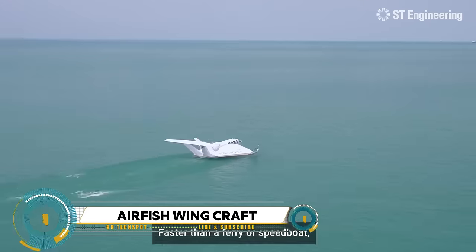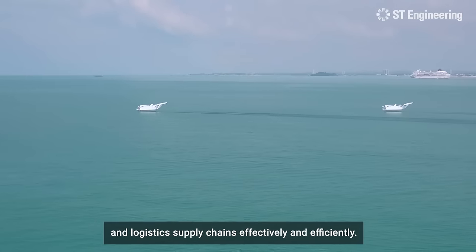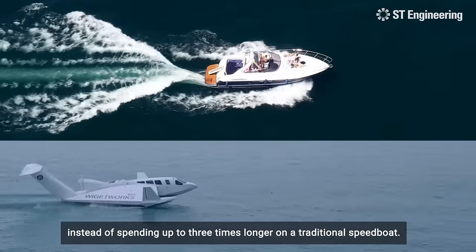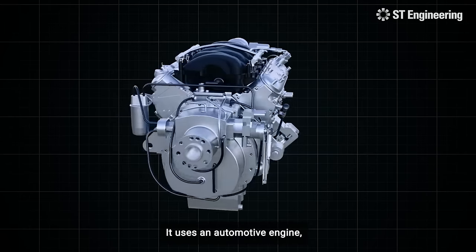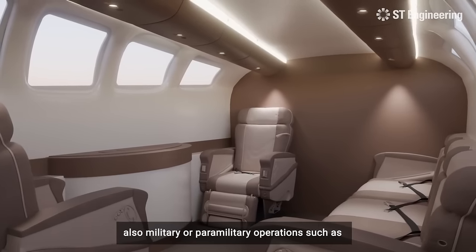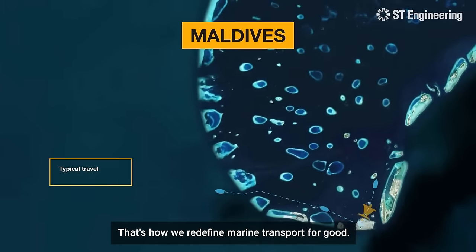The AirFish 8, also known as a wing-in-ground craft, is a unique marine craft developed by Wigetworks. This Type A class wing-in-ground marine craft is designed to take off and land on water, eliminating the need for a runway. Powered by a compact V8 car engine running on 95 octane unleaded gasoline, it has a 17m x 15m footprint and carries six to eight passengers with a two-person crew. It flies at up to 90 knots, much faster than boats, and is expected to enter service in 2025 for logistics, tourism, and maritime patrol.